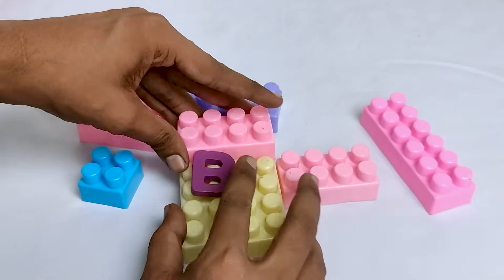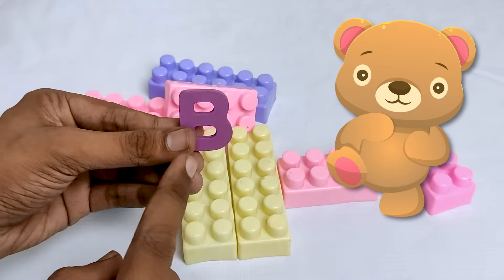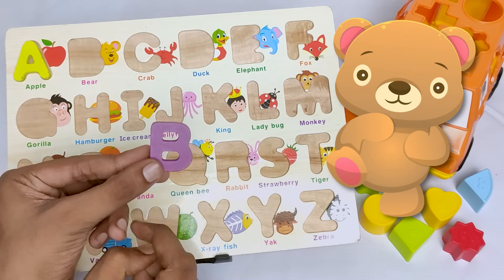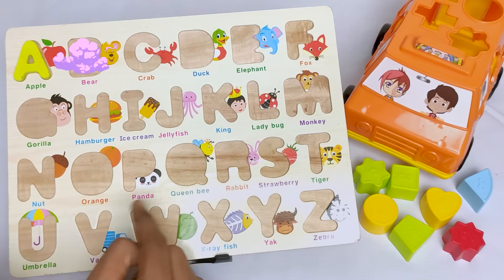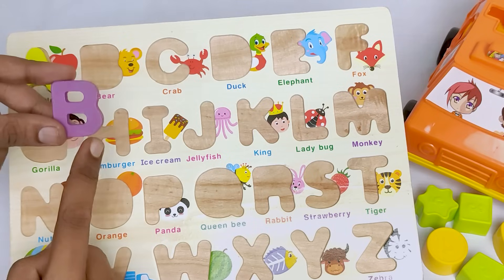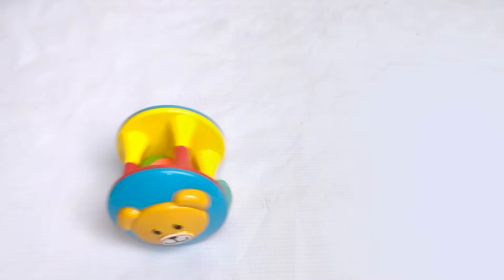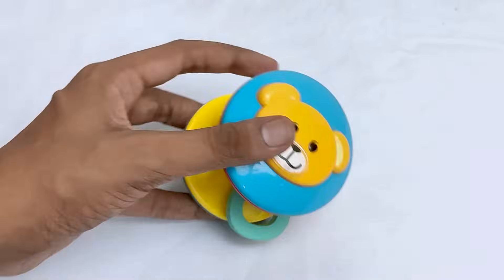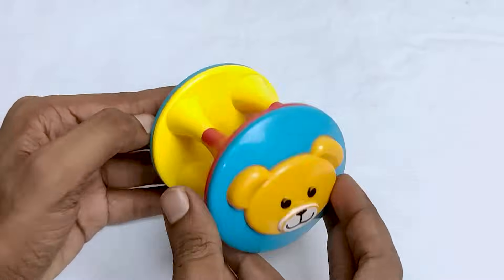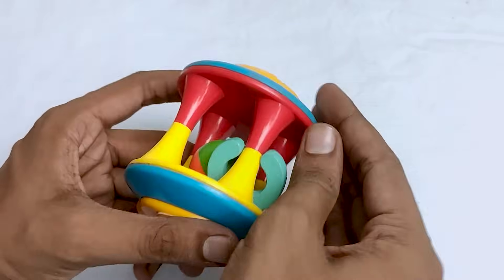It's a letter B. And B for bear. Can you say bear? Where is the letter B? Here! Can you find it? Oh, it's here. Wow! It's a beautiful bear toy. It's amazing.